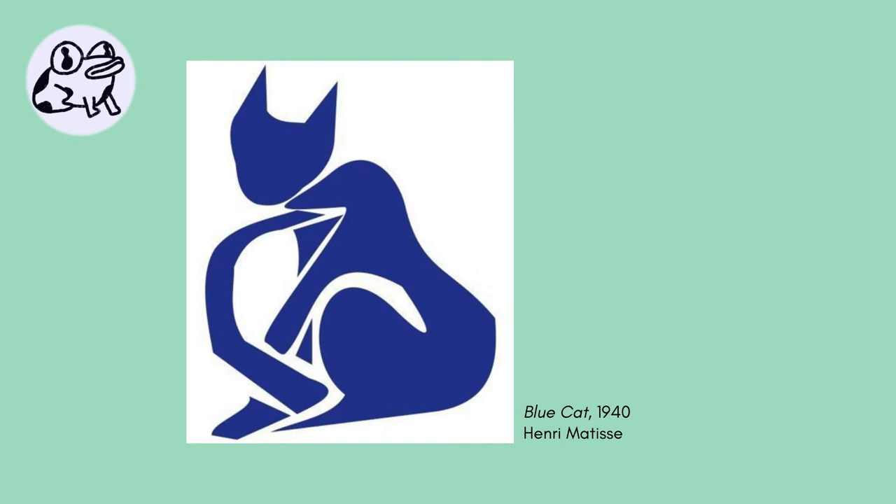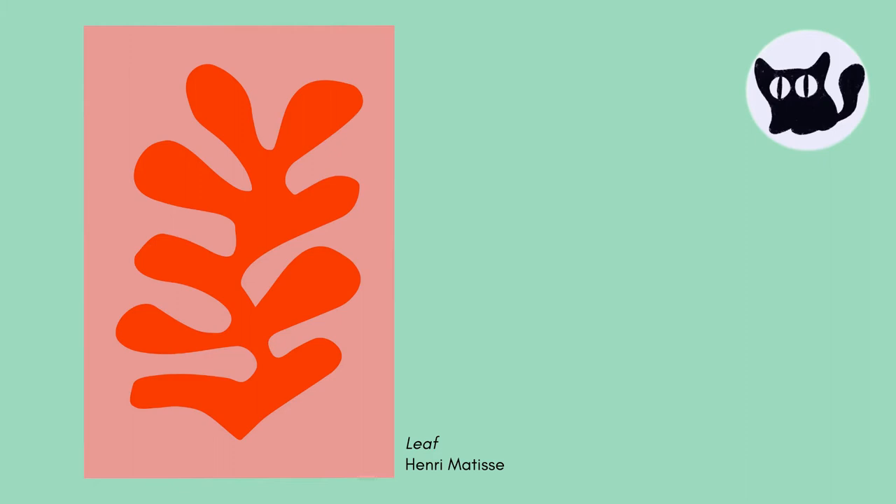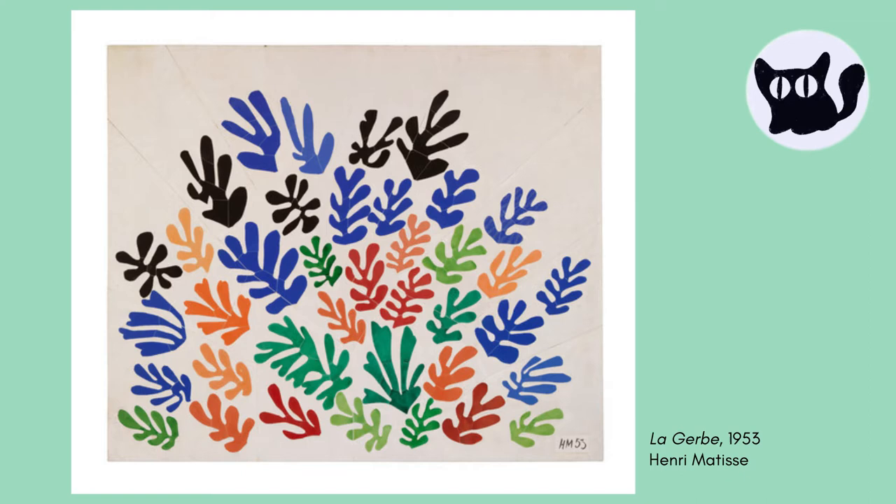Matisse was inspired by the shapes that he found all around him and used them repeatedly, like this shape which was taken from plants in Matisse's studio. He used not only the shapes that he cut out, which are called positive shapes, but also the paper from which they were cut, which would be the negative shapes. What shapes inspire you?